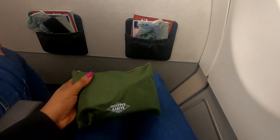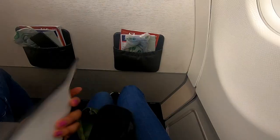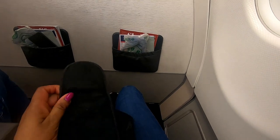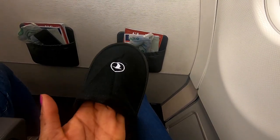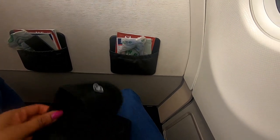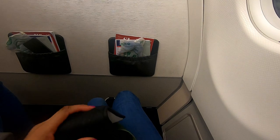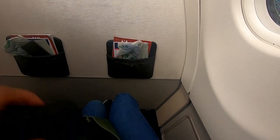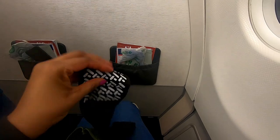Also included were earplugs. This has to be one of the most comprehensive amenity kits I've ever received on an economy class flight. I don't think I've ever received a kit with slippers, although I didn't use the slippers or socks as I don't remove my shoes during the flight since my feet tend to swell.